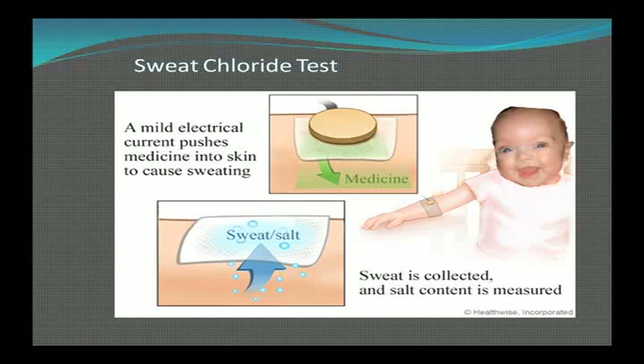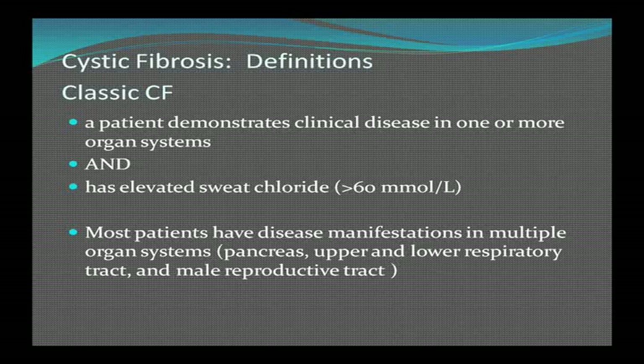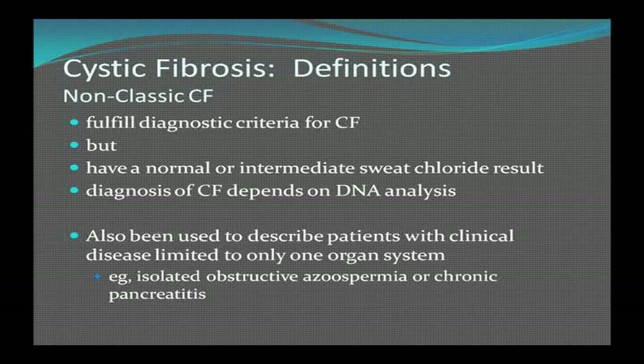Another diagnostic tool is nasal impedance — electrodes are placed in the nose and impedance is measured. Because of the very thick mucus in cystic fibrosis, it's increased. Most patients have disease manifestations in multiple organ systems. There's also non-classic CF, in which the clinical picture looks like cystic fibrosis but there's a normal or intermediate sweat chloride, requiring DNA analysis. For example, patients may have isolated azoospermia or chronic pancreatitis as a cystic fibrosis variant.